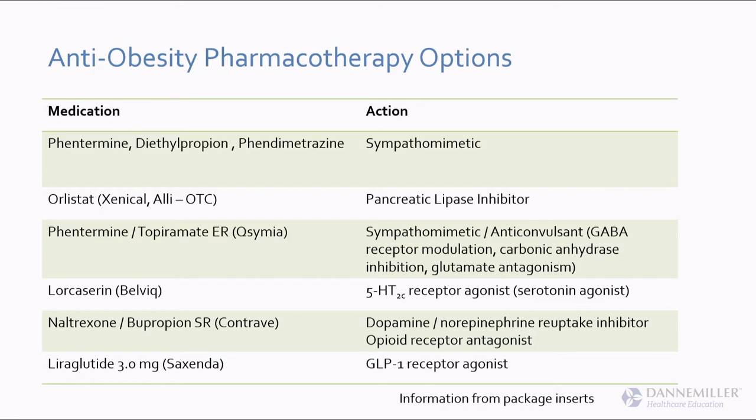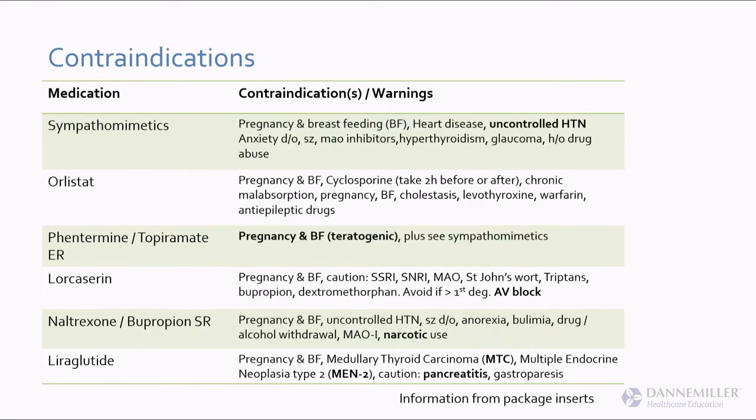Orlistat is a pancreatic lipase inhibitor. We also have phentermine with topiramate extended release, lorcaserin, naltrexone with bupropion, and liraglutide 3 milligrams. We'll go over those in the coming slides.